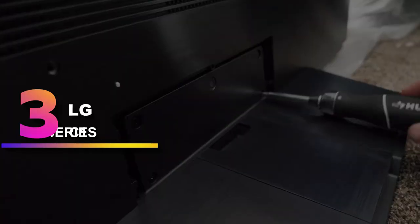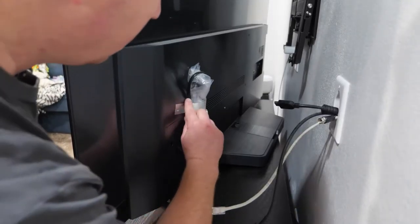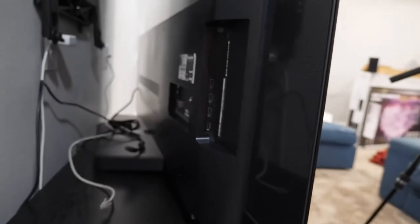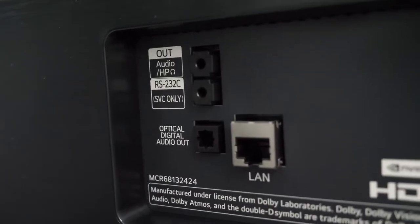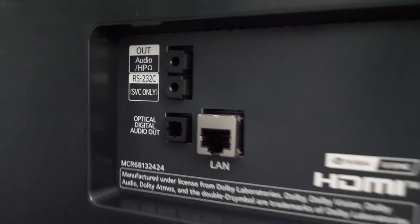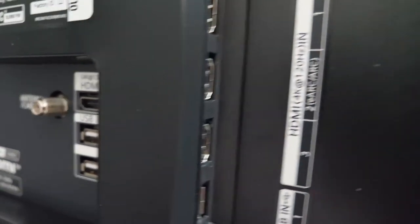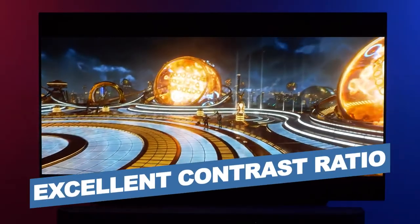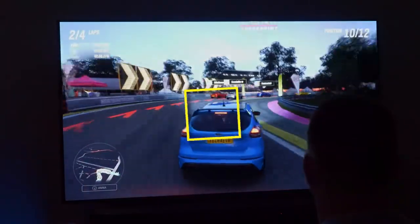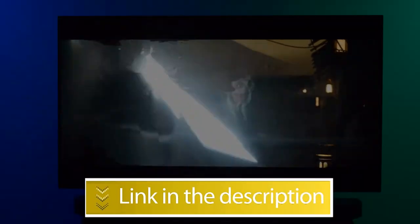Number 3: LG OLED C1 Series. The LG C1 OLED is the best TV for watching movies or shows outdoors at night. It isn't as bright as the other TVs on this list, so it isn't as well suited for use during the day, as it can be hard to see the screen if there's a lot of natural light. Like most TVs on this list, it isn't weather-resistant either, meaning you'll need to plan accordingly to make sure it's protected from the elements. Notable features: wide viewing angles, excellent contrast ratio. Users rated this product 4.8 out of 5.